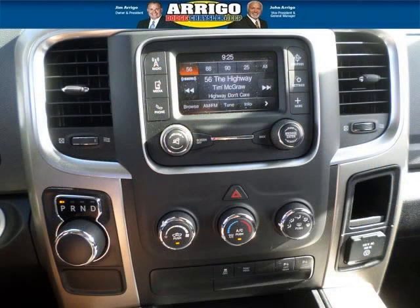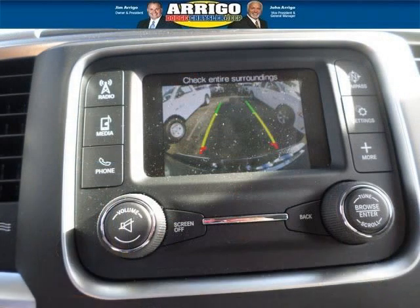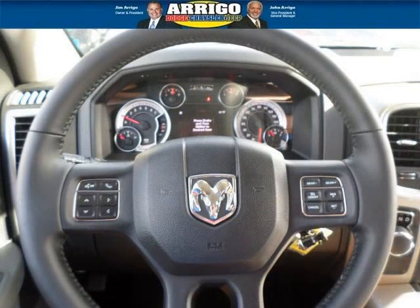This 1500 would look so much better with you behind the wheel instead of sitting on our lot. And with climate control, automatic transmission, it's bound to sell fast. The airbags and Dolby stereo only make it more attractive. Low miles means it's fresh and ready to get out there.